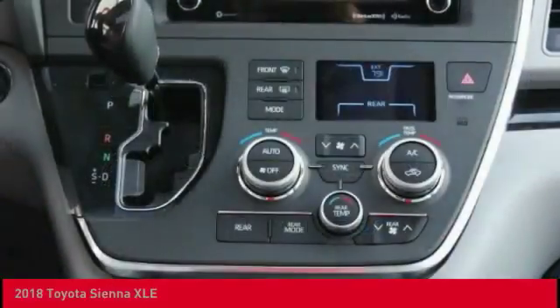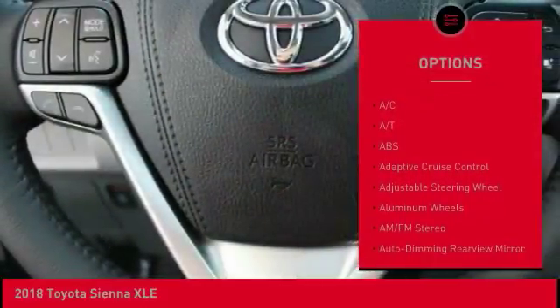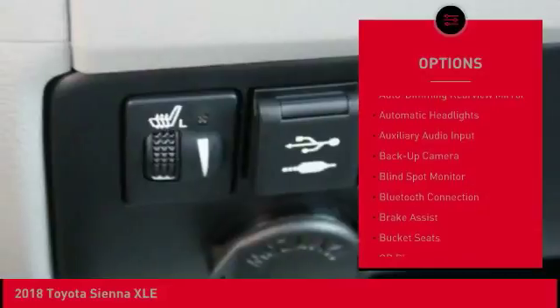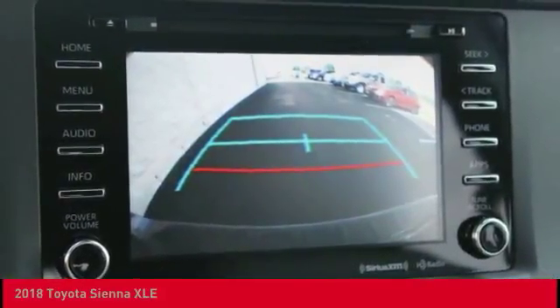Here are some of this vehicle's great options: steering wheel audio controls, power lift gate, power passenger seat, stability control, traction control, lane departure warning, anti-lock braking system, backup camera, keyless entry, Bluetooth.